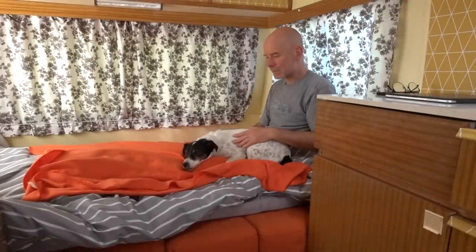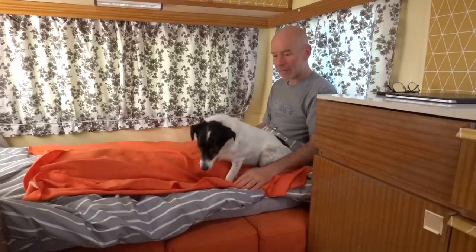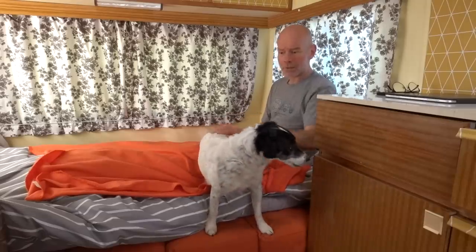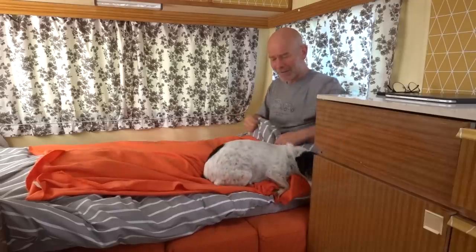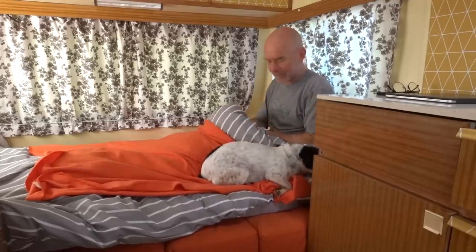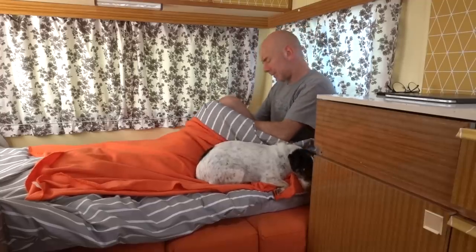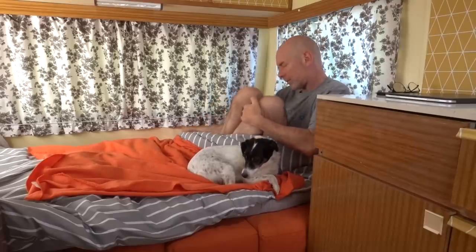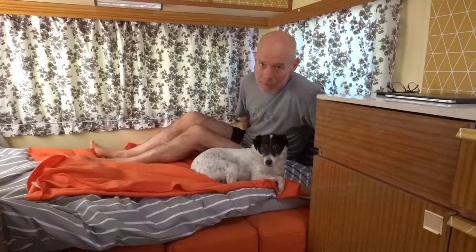Excuse me, Dukes. Excuse me. I'm terribly sorry. Don't look at me like that. Oh, the effort. Dougal, if looks could kill. Look, I've got to turn the camera off. Dougal, you're being very difficult. Whatever you do, don't move. Never work with children and animals.